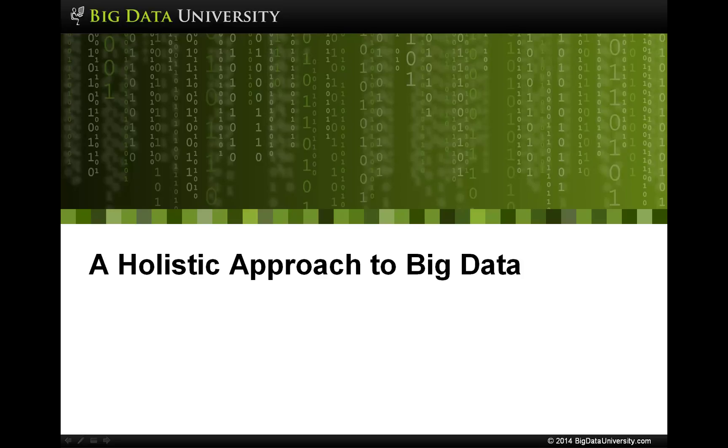In these videos, we will present a holistic approach to big data, taking both a top-down and a bottom-up approach to questions such as: what is big data? How do we tackle big data? Why are we interested in it? And what is a big data platform? In addition, we'll venture briefly into futures and the role of cloud technology in relation to big data.